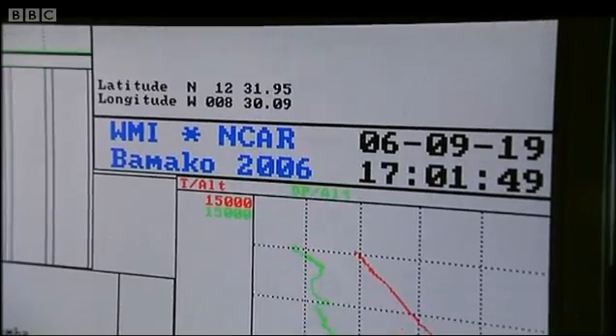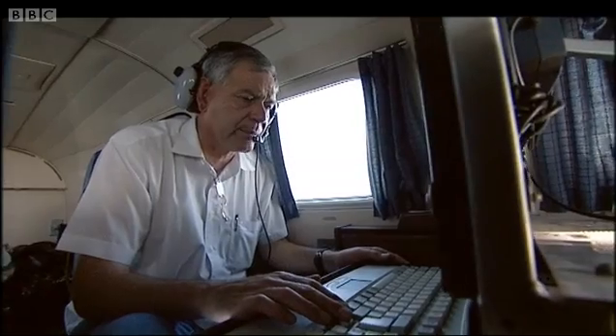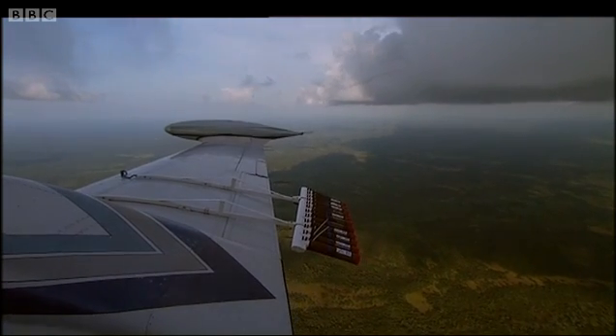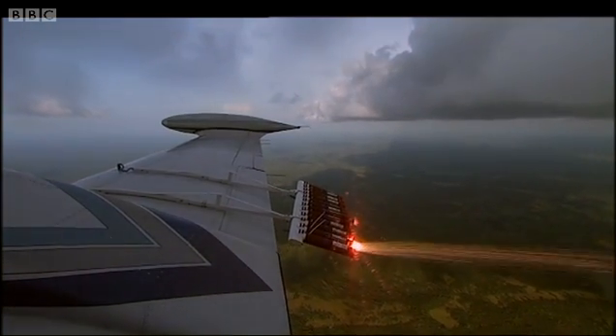Dr. Brunges is in Mali, West Africa, to test out a new technique he's devised with colleagues at the National Center for Atmospheric Research. It involves the use of pyrotechnic flares to deliver a special seeding material into the base of a cloud.